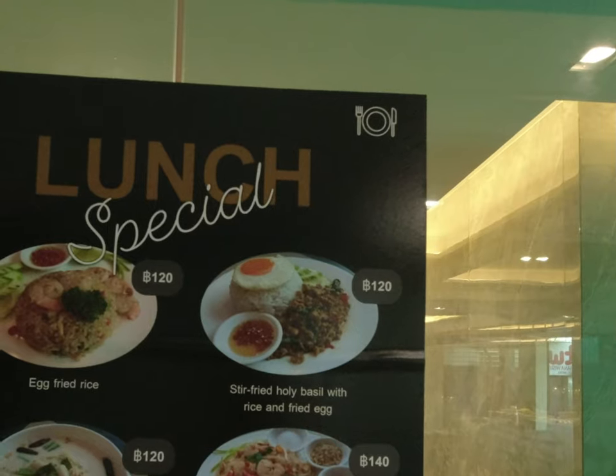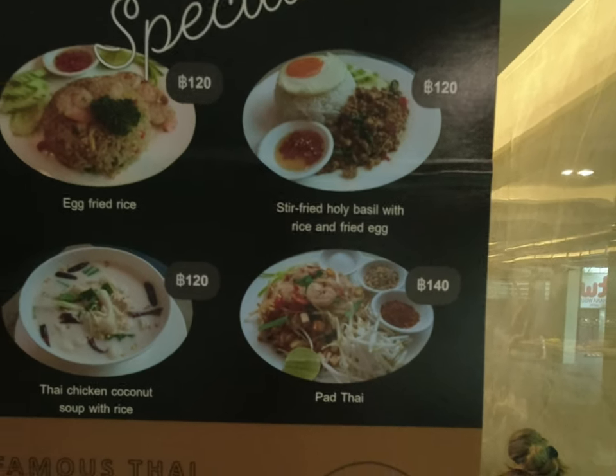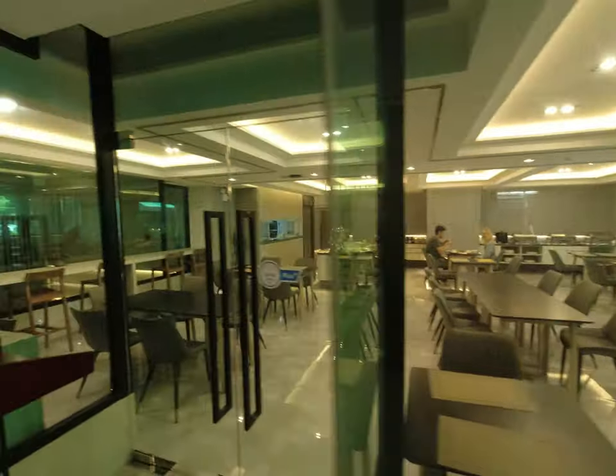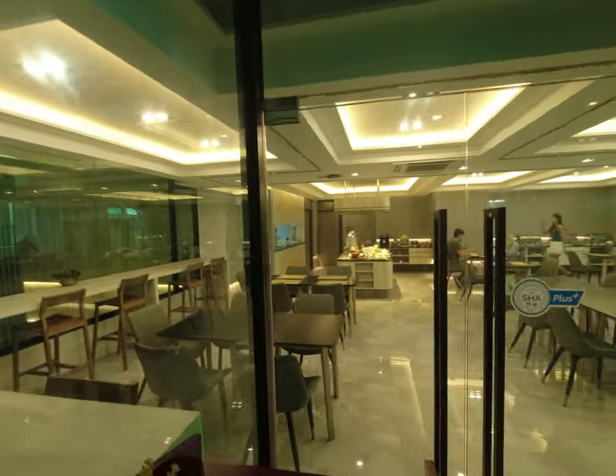This hotel does lunch menus. The restaurant breakfast was okay — 150 baht.